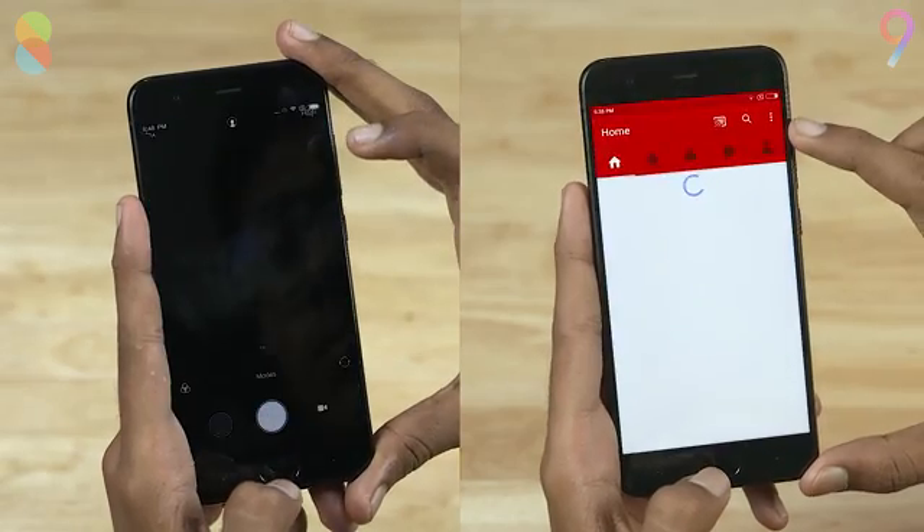MIUI 8 finishes the performance round in a minute and 35 seconds. Both phones have all the apps in memory — good memory management. MIUI 9 finishes the full test in a minute and 44 seconds, while MIUI 8 on the other hand takes 6 seconds more, finishing at 1 minute 50 seconds.